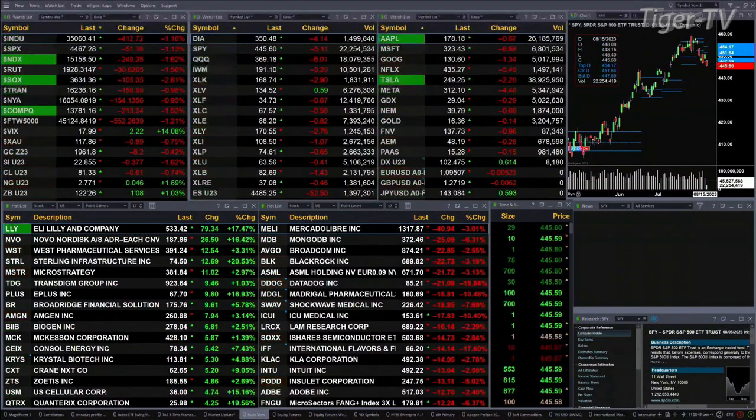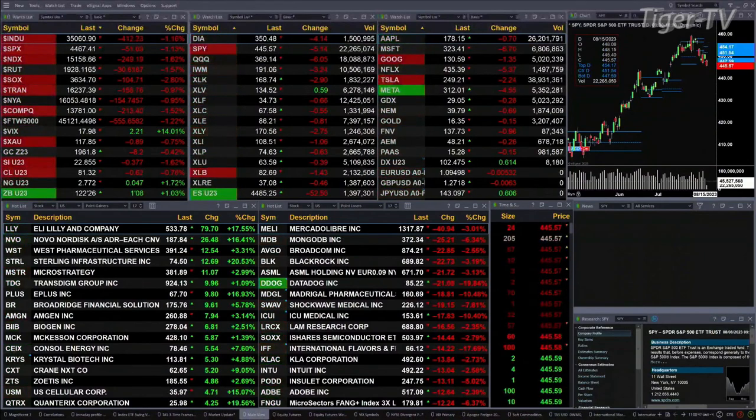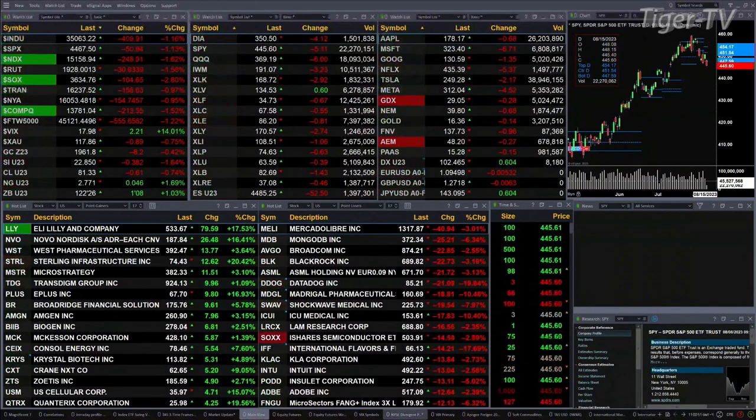Natural gas is trying to take out resistance — that's the top of its daily profile — trading at 2.77. And the 30-year Treasury is up 1.8 ticks, printing at 122.26, also targeting the top of its profile.